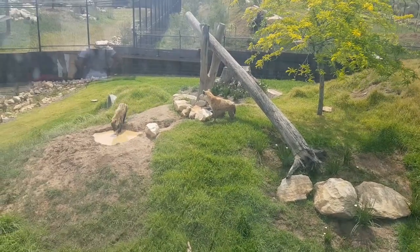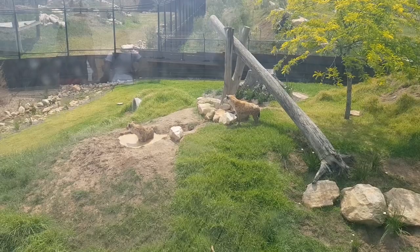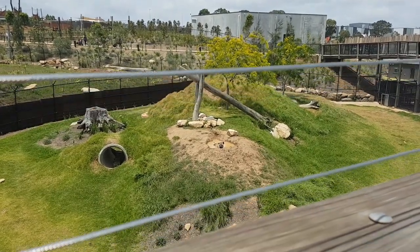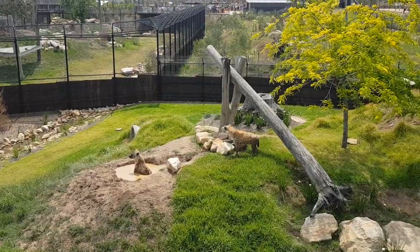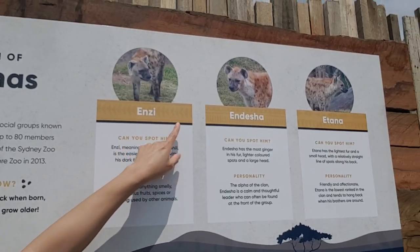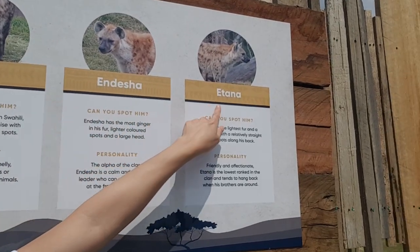One of the hyenas is having a mud bath. Here are the names of the hyenas — the clan: Henzi, Daisha, and Etanus.